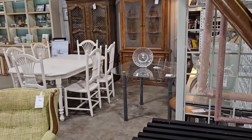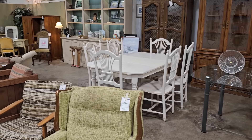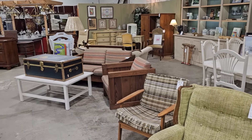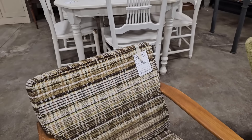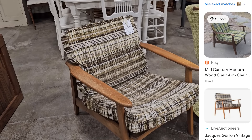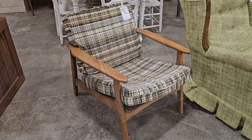Y'all know I get excited when we go back into the antiques and uniques section — I cannot wait to show you all the great finds they had here today. This is a mid-century chair — these are hot ticket items. They've got it here for $150. Someone had one similar to it on Etsy for $365.